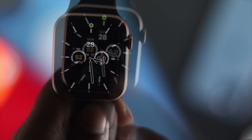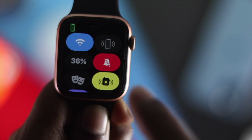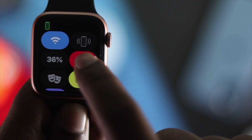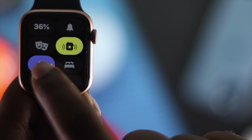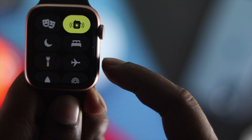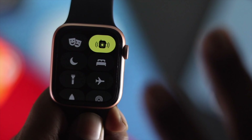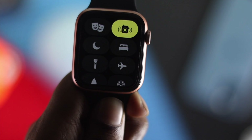Come to the main screen and go to the Control Center of your Apple Watch. Once you're here, make sure that your Apple Watch is not on Silent mode, also make sure it is not on Do Not Disturb mode, and lastly make sure your Apple Watch is not on Airplane mode.